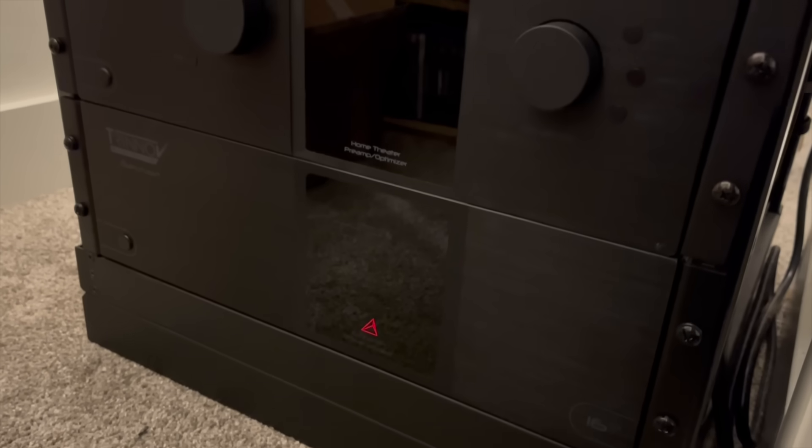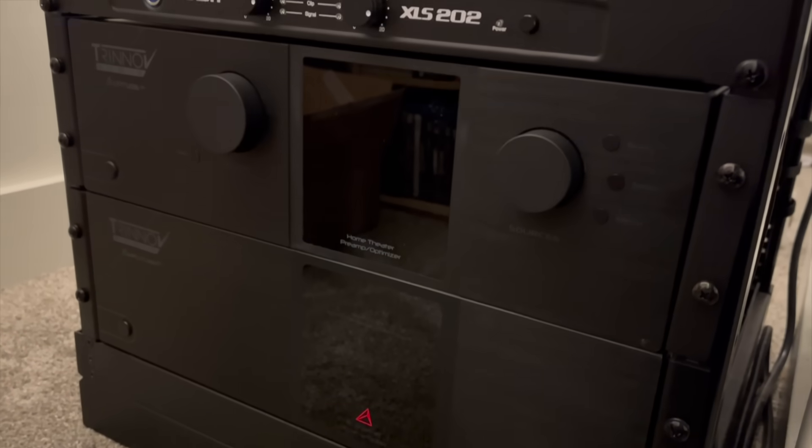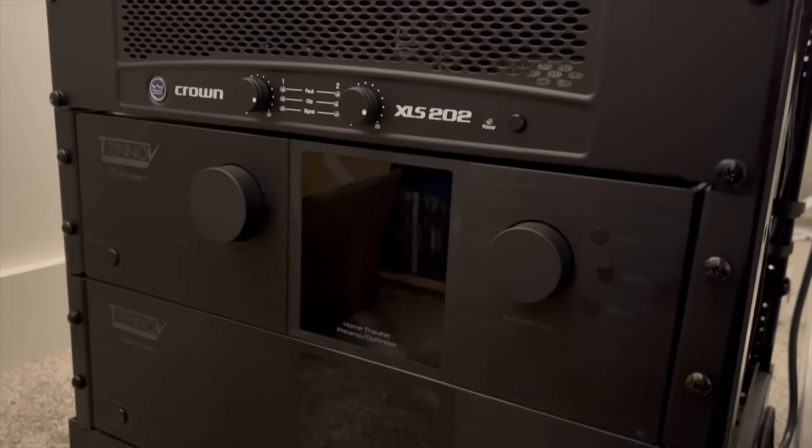I'm really excited that Trinov is going in this direction. I have been so happy with the performance of the Altitude 16 here in my theater — it sounds amazing. I wish more people could experience it, and now Trinov is giving us this option.